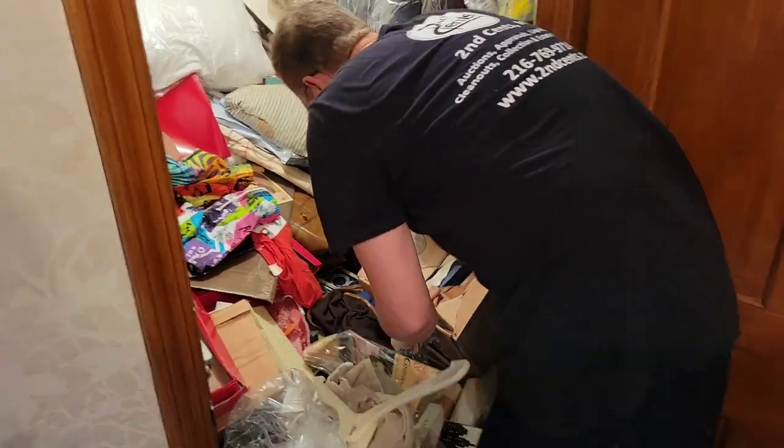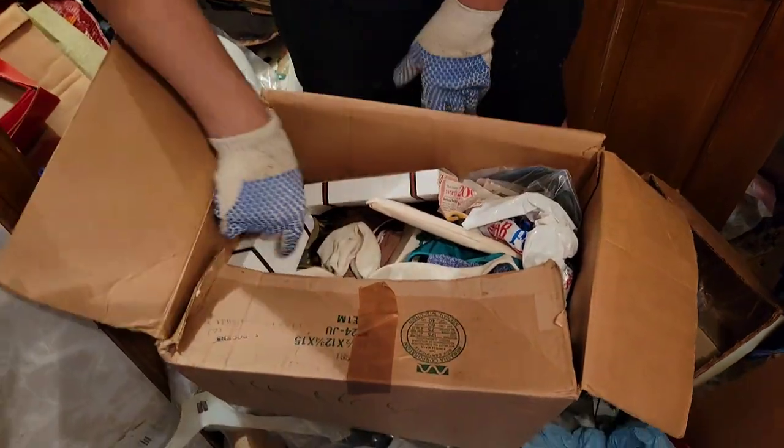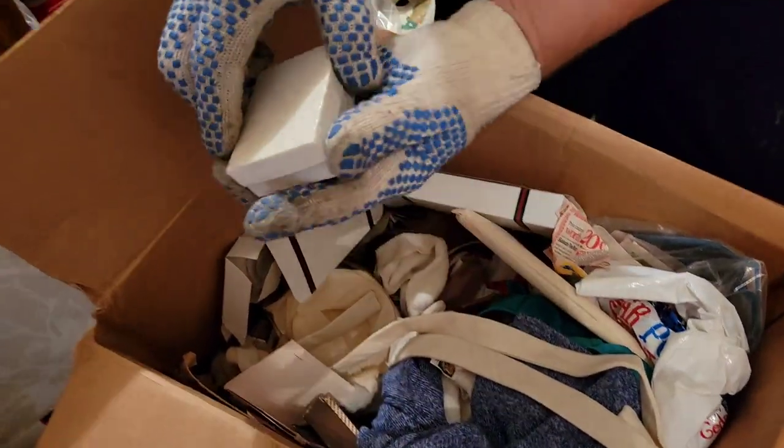I'm going to pull this box out. Oh, it's a big one. Ho, ho, ho, ho, ho. Look at that.